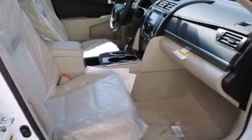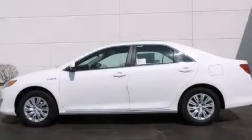With an EPA estimated rating of 39 miles per gallon on the highway, you won't be making frequent trips to the gas pumps. Stop by today and test drive this automobile for yourself.